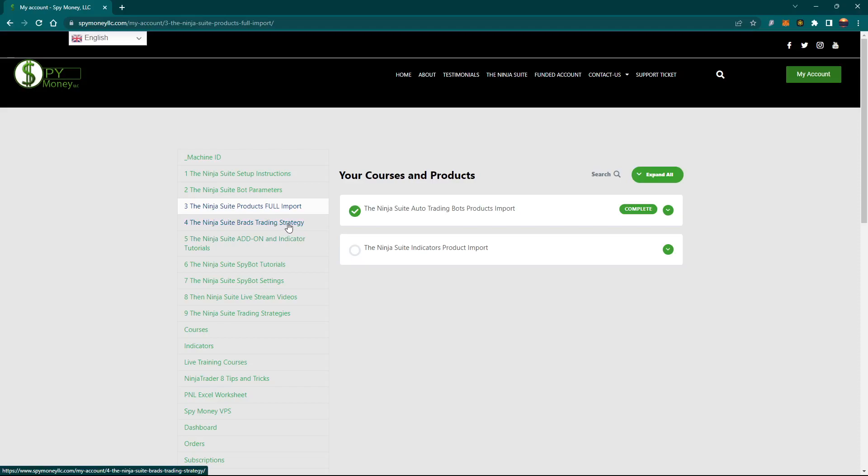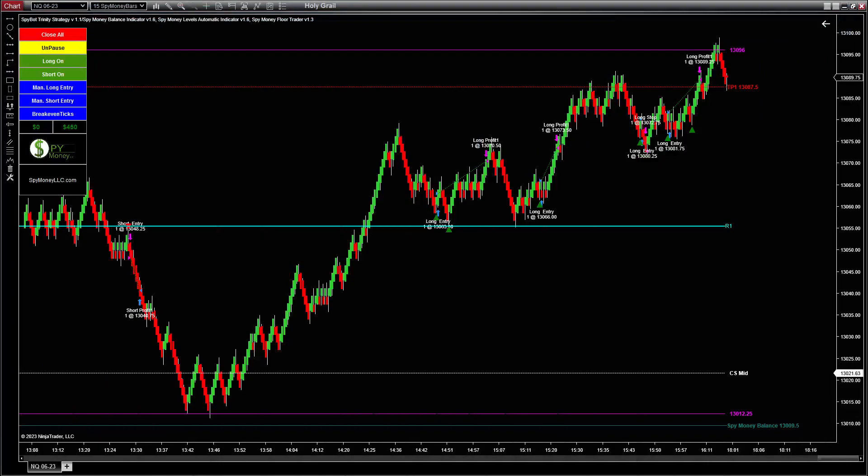There are instructions on how to import everything, so it helps you out. Then there's Brad's trading strategy — probably the best one you can watch is the live stream videos. On page two, the last four videos are what we're trading now. There are also different strategies that we have — I go over those and teach you how to use each one. You just pick what works best for you. We have a lot of people in the group and they don't all trade the same way; they all have their own unique approach.